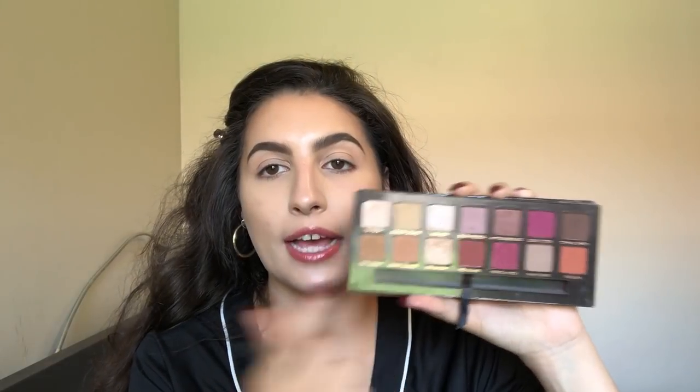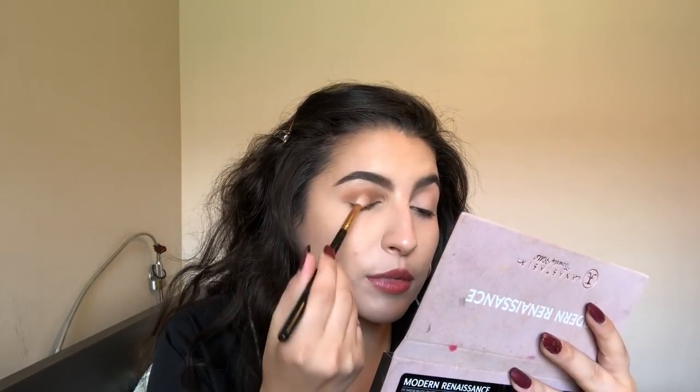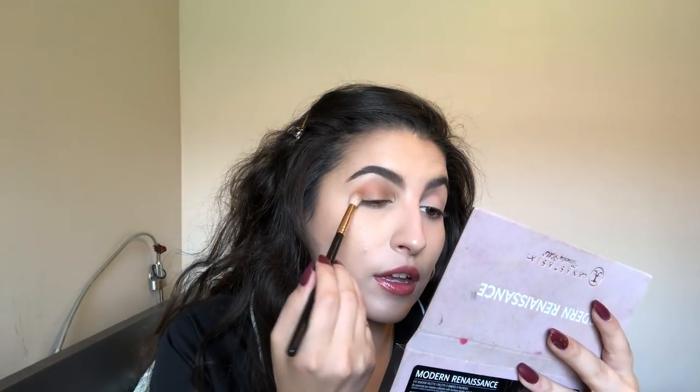I'm going to grab a mix of those two colors and my Morphe R38 blending brush, and I'm going to put it in my crease as my transition shade. My crease is right where the brow bone meets my eyelid — that's the transition area. I'm keeping it low. Then I'm grabbing some of that color and putting it right on the eyelid as well, so we have color in the transition area and on the lid.